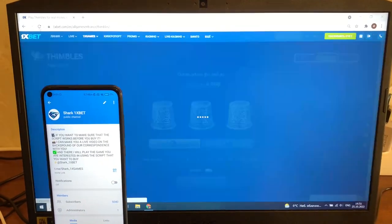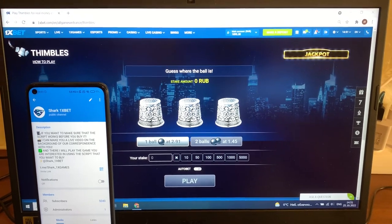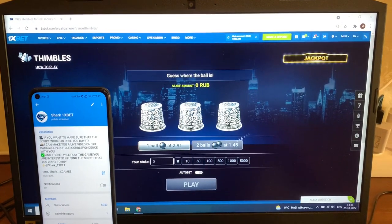My friends, this is Symbols hack for 1xbet official website and I show you how it works. You see my balance right now — actual fresh date and fresh time today.